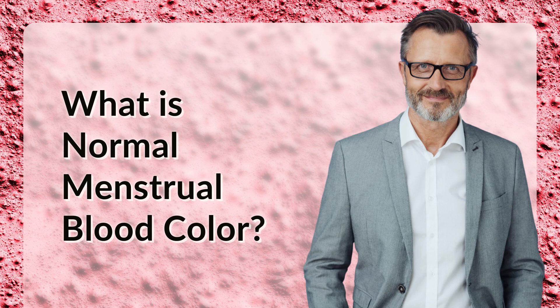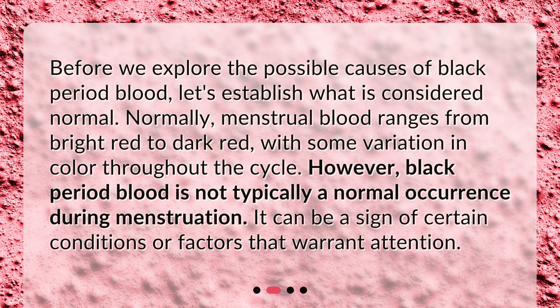What is normal menstrual blood color? Before we explore the possible causes of black period blood, let's establish what is considered normal. Normally, menstrual blood ranges from bright red to dark red, with some variation in color throughout the cycle. However, black period blood is not typically a normal occurrence during menstruation. It can be a sign of certain conditions or factors that warrant attention.